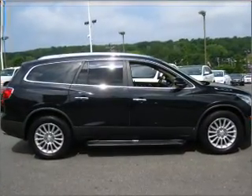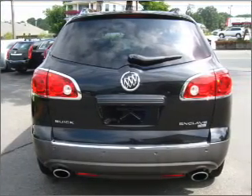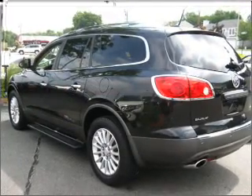Premium wheels lend a distinctive appearance. The anti-lock braking system will help deliver you safely to your destination. Heated seats offer comfort in cold weather, and the sunroof lets fresh air in.